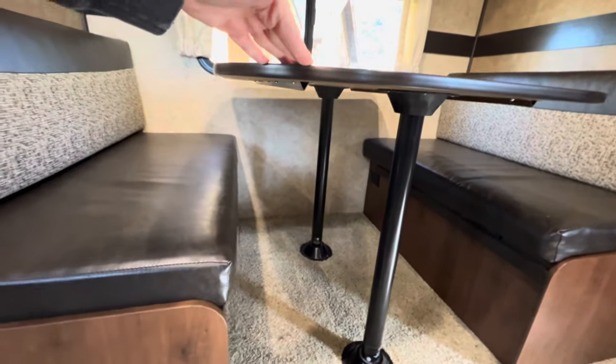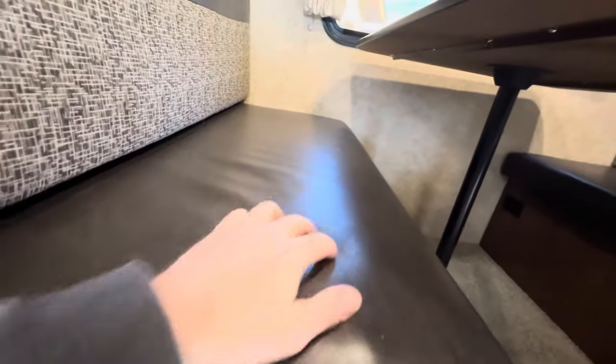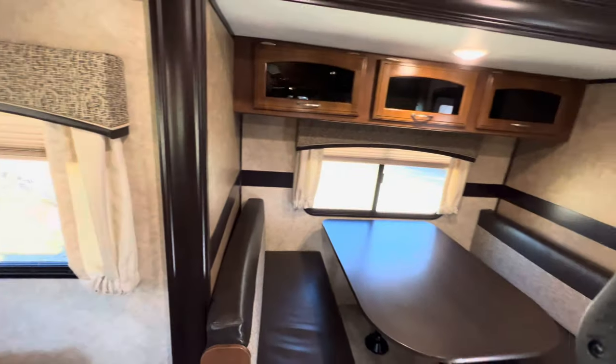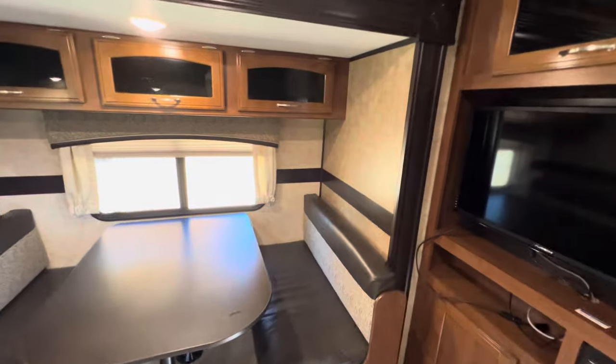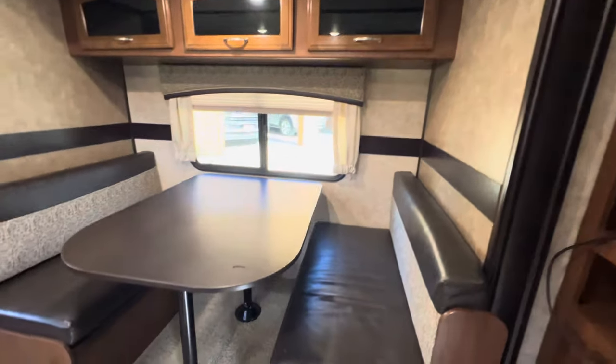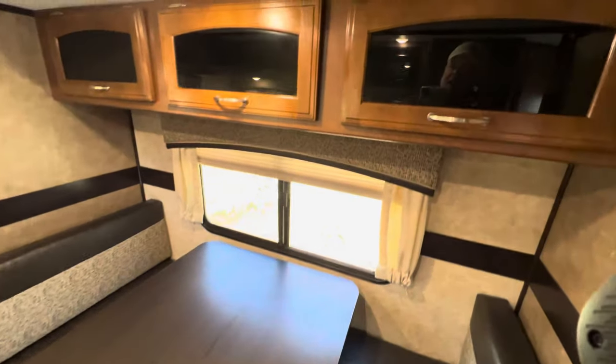This floor plan sleeps 4 to 6 people. Excellent condition, no wear. This is a one-owner trailer, and the current owner is selling it because they're done. They're retirees and were the only ones using it, so there's no wear and tear from kids beating it up or anything like that.